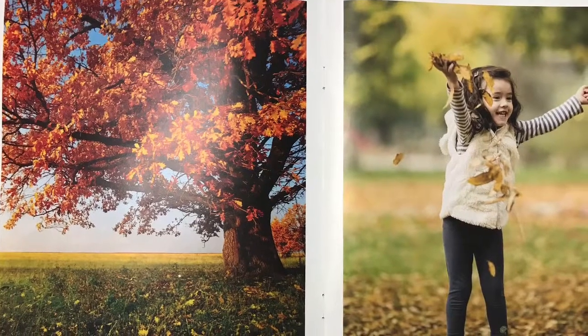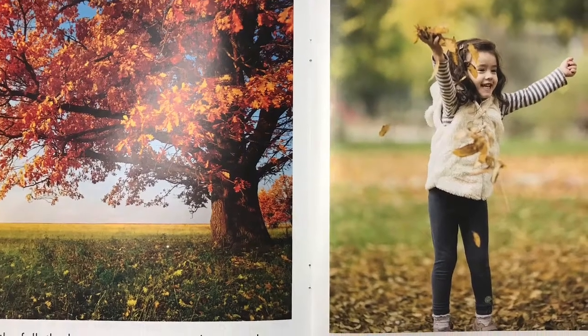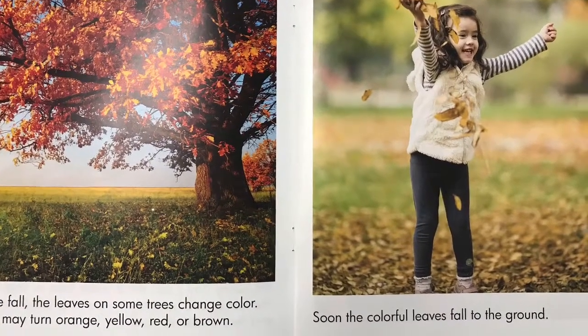In the fall, the leaves on some trees change color. They may turn orange, yellow, red, or brown. Soon, the colorful leaves fall to the ground.